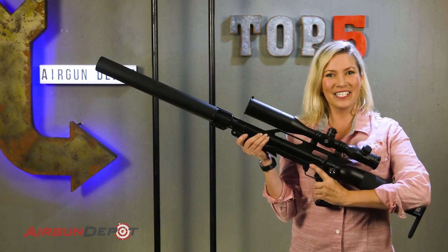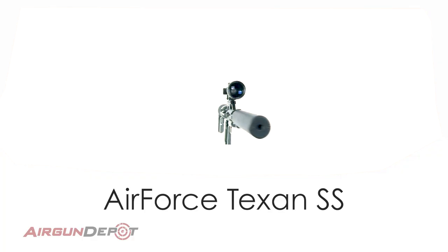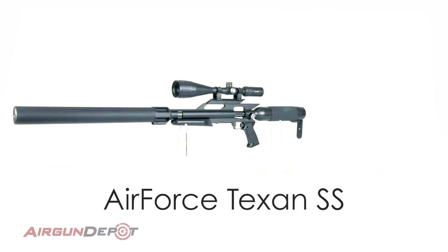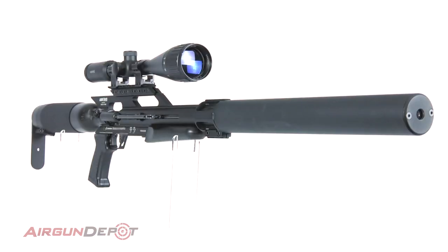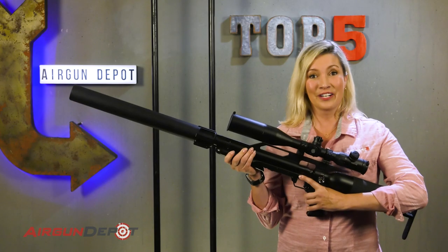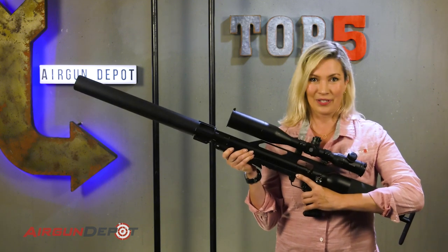Number 5 on our list, the Texan SS. The Texan SS is the suppressed little brother to the Air Force Texan, the most powerful production airgun on the market. The barrel is a little shorter to give room for this giant can on the end. This gun isn't nearly as quiet as the other guns on our list, but compared to other big bores it just whispers.